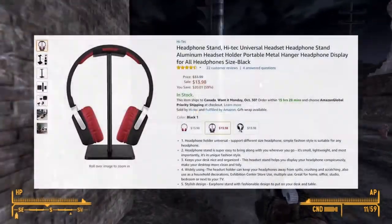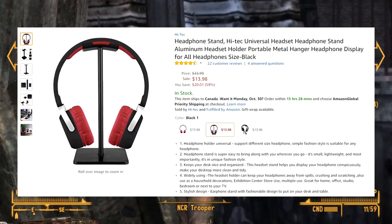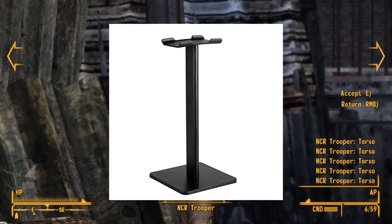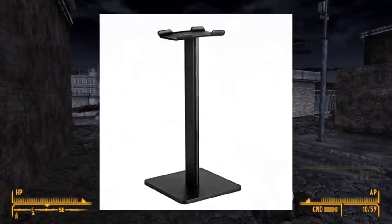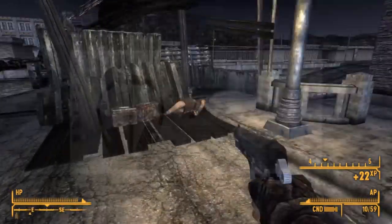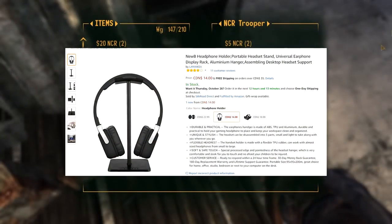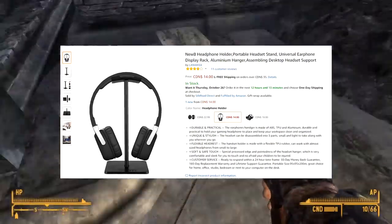If you have any headphones, I would recommend the Hi-Tech Universal Headset Stand for $14 US dollars. Currently it's on sale from a regular price of $34, and I'm impressed by how the stand looks — with the fact that you've saved $20 on this, you're getting a great deal. But if you live in Canada, I also found another headphone stand called the Newbie Headphone Holder, and it goes for around $14 Canadian dollars with free shipping.